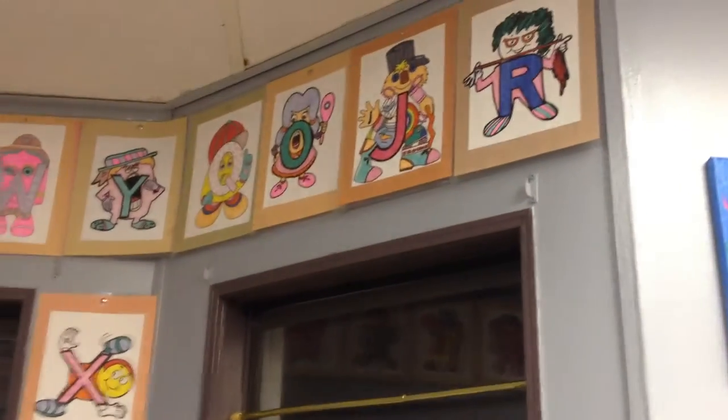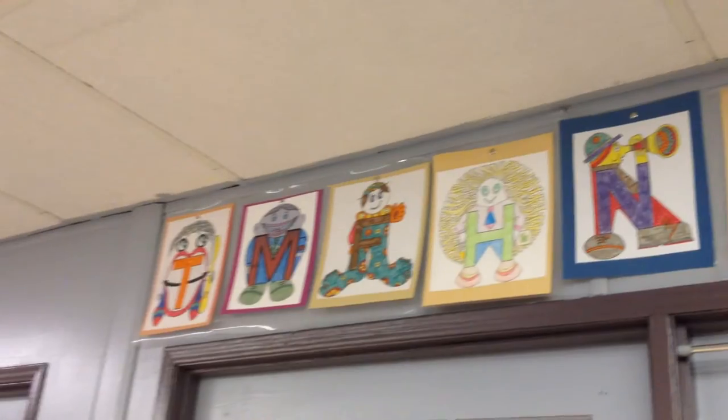And then this board, kind of a mess right now, is our word wall that changes every single week. Up above we have all of our letter friends that we learn out of order — we do the 70s version of letter people.